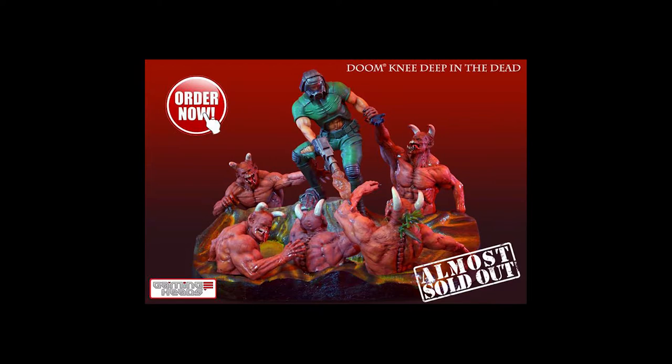Now we have another video game statue — this is a really cool one. This is from Gaming Heads, who makes a lot of video game statues. It's the Doom Knee Deep in the Dead statue. We just got a new Doom game that recently came out. Back in the day I used to play Doom on my PC all day. This looks like a really cool nostalgic statue from Gaming Heads. Gaming Heads on Facebook says this is selling out fast, which is interesting — people are super hyped for Doom.